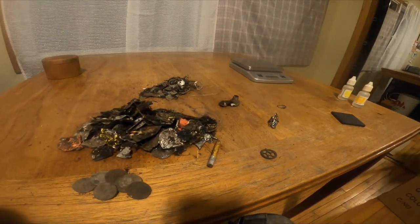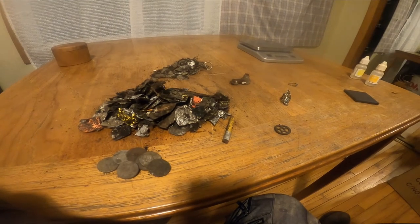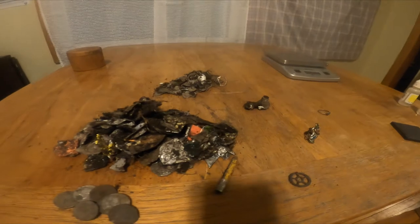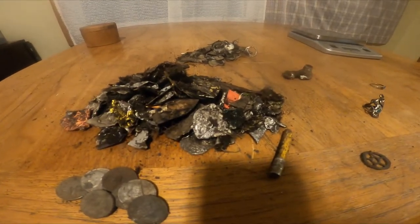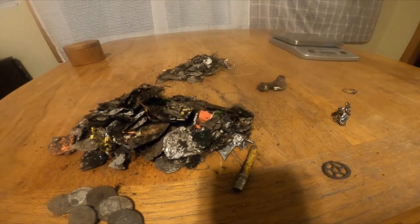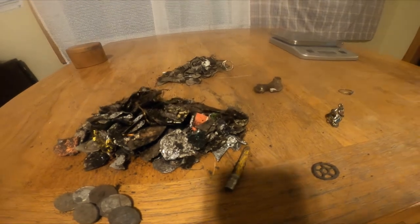Sorry for all the technical difficulties — I couldn't get any of my cameras to work today. I got cut off when I was trying to do the big reveal on that ring. My GoPro was freezing; it gets like a black line across it. I'm not ready to throw that thing in the garbage — if somebody knows how to fix that, comment below.